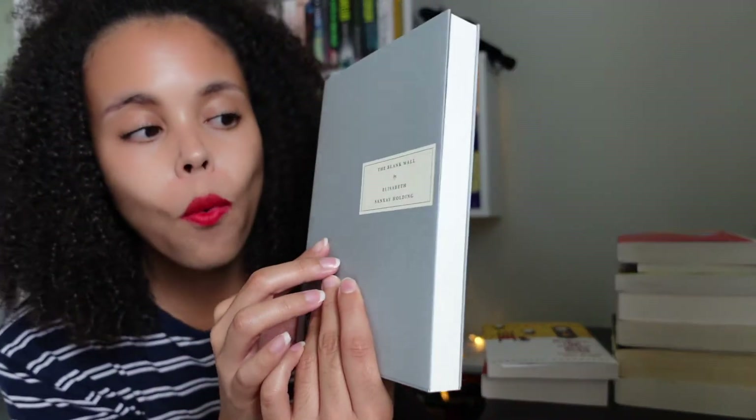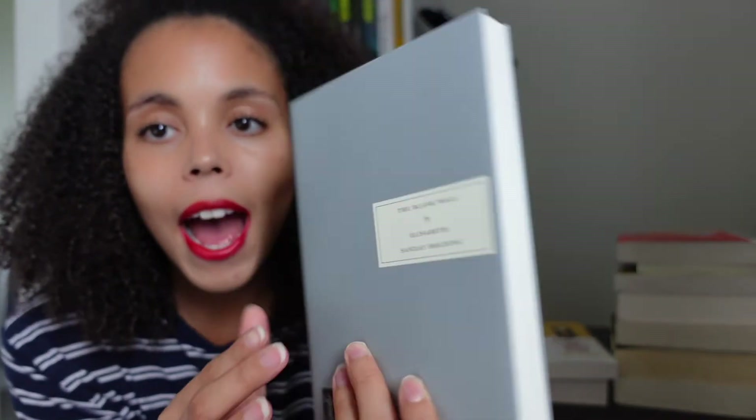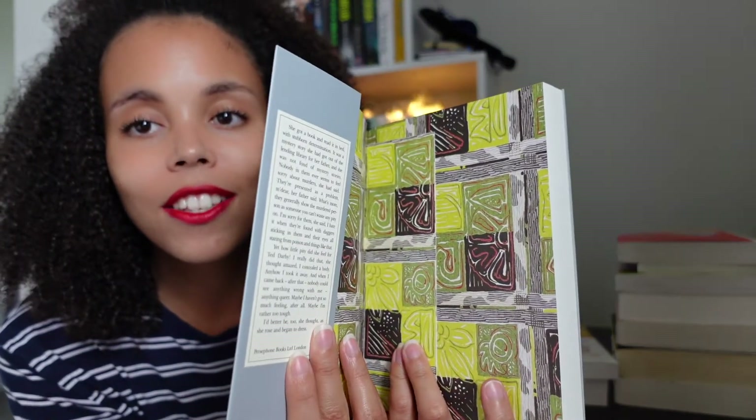Next I went to Persephone Books and picked up one of their Persephone classics — they always come in this grey. I picked up The Blank Wall by Elizabeth Sanxay Holding. The inside is really nice. It's set in the 1940s, it's a thriller about a mother and daughter, and I think there's some blackmail going on — it sounded really intriguing. In case you don't know, Persephone Books were in London but have moved to Bath. They're also a publishing house, not just a bookshop — they print mostly out-of-print women's 20th century literature. You're not going to find this everywhere; they only print so many, and it's a lovely idea that they're bringing books back to life that would have been forgotten. Let me know if you've read any Persephone classics, because I definitely want to explore that more.